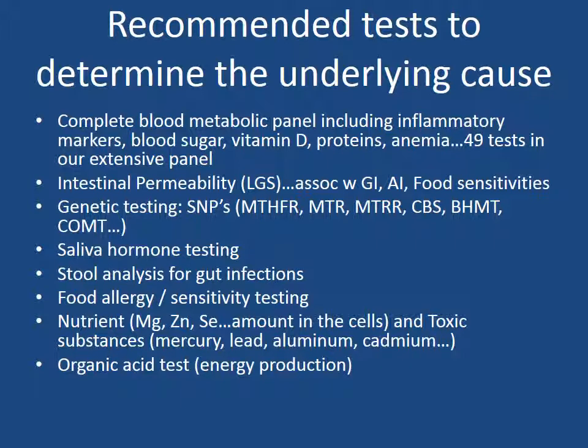Saliva hormone testing for stress hormones such as cortisol, DHEA, as well as estrogen, progesterone and testosterone. Stool analysis testing for gut infections — if you have bacterial, yeast, or parasitic infections in the gut, it not only can lead to digestive disorders, but also a weakening of the immune system. Next, our food allergy and food sensitivity testing. If you have any food allergies or sensitivities, this will again lead to digestive disorders and autoimmune conditions.